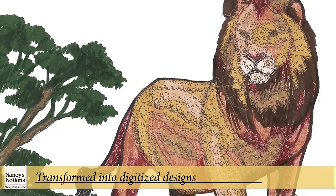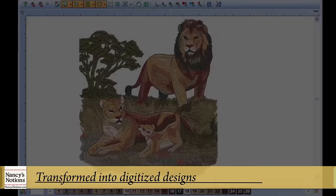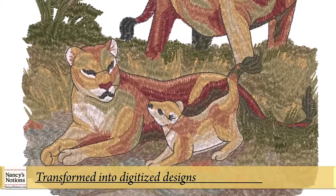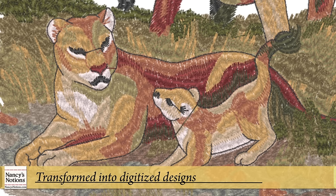After the art is completed, the collections are sent to a team of expert digitizers that transform them into embroidery designs. They focus on key areas like stitch direction, length, and density. Each individual stitch is plotted out for perfection.